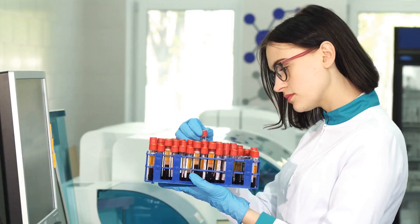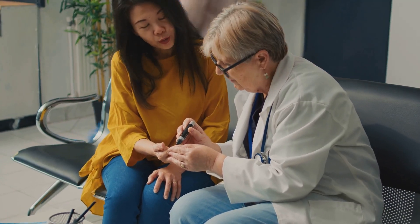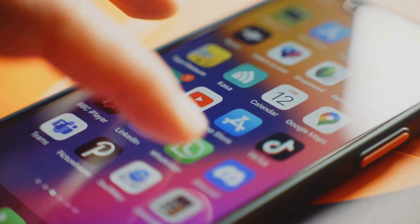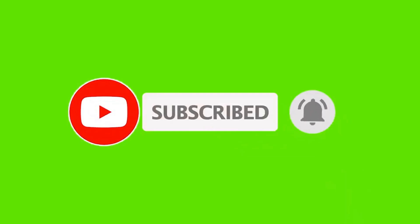To wrap up, the HbA1c test is a powerful tool for understanding and managing diabetes. It's simple, effective, and gives you a clearer picture of your long-term blood sugar control. Whether you're managing diabetes or just keeping an eye on your health, make sure to discuss this test with your doctor. If you found this video helpful, give it a thumbs up and share it with someone who might benefit. Don't forget to subscribe to the Science of Lab Tests for more health and wellness content. Until next time, take care and stay healthy.